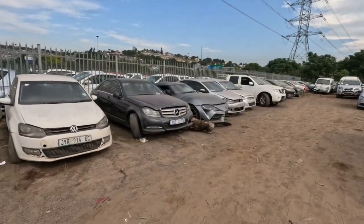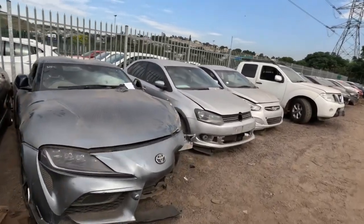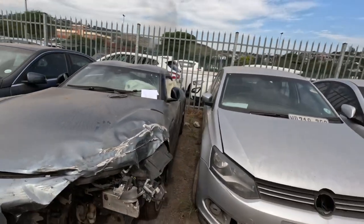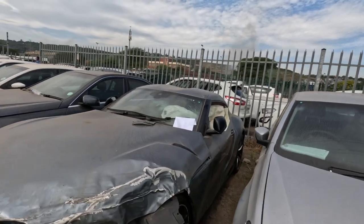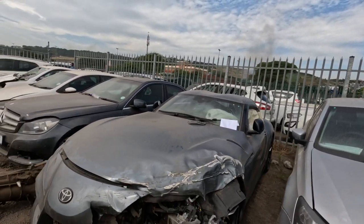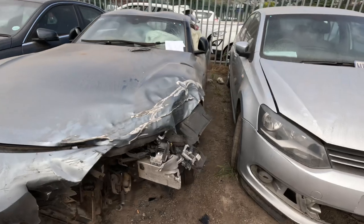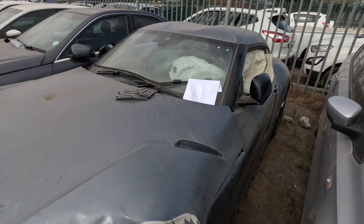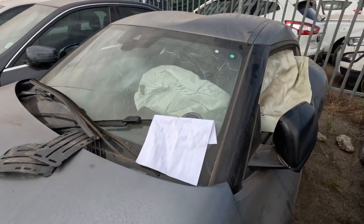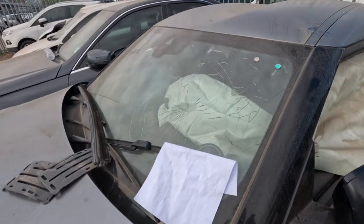Is that a Supra? Guys, how do you manage to write off cars so quickly? The fender of this thing probably costs like 10k — that's if you can even find one. The right front and left front are smashed, airbags deployed. It's a nice car but they just don't make them like they used to.